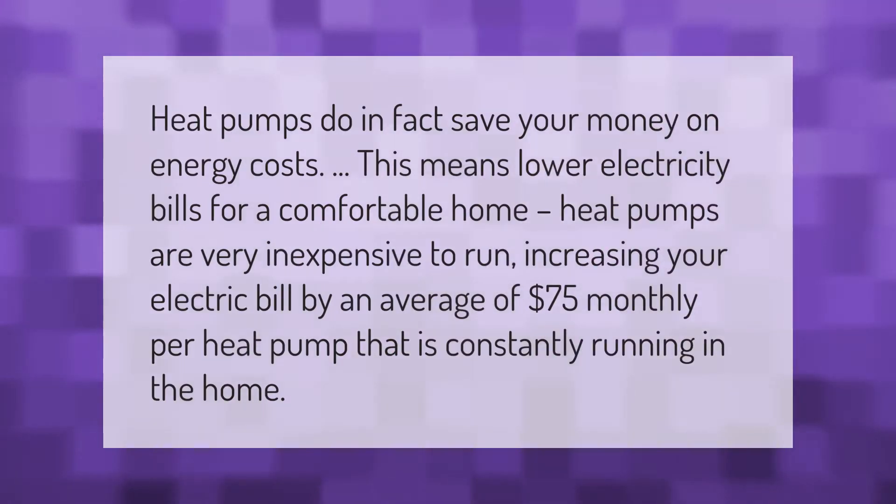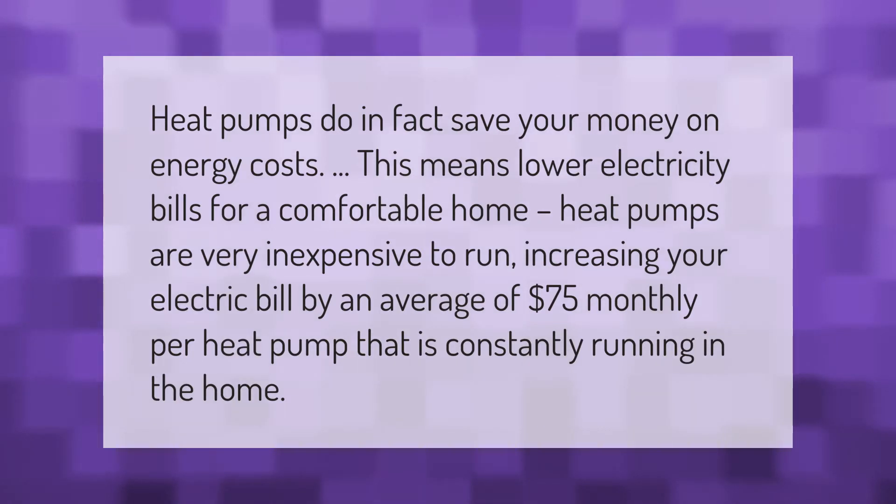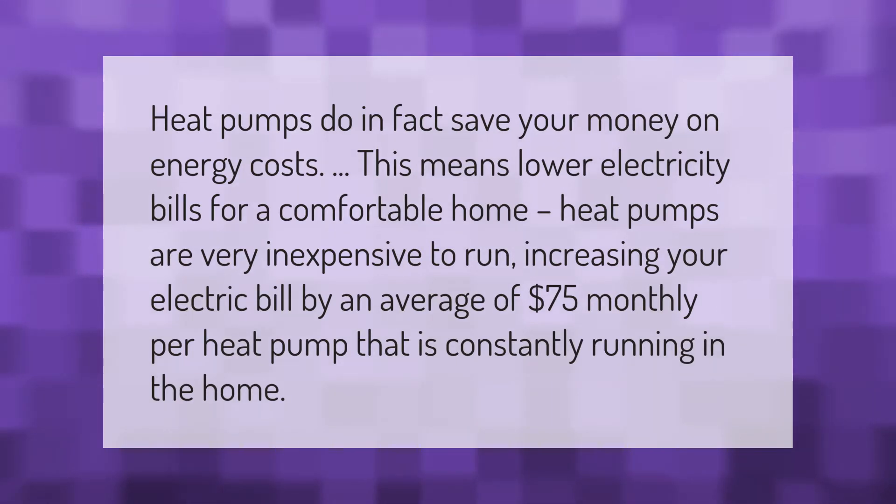Heat pumps do in fact save you money on energy costs, meaning lower electricity bills for a comfortable home. Heat pumps are very inexpensive to run, increasing your electric bill by an average of $75 monthly per heat pump that is constantly running in the home.